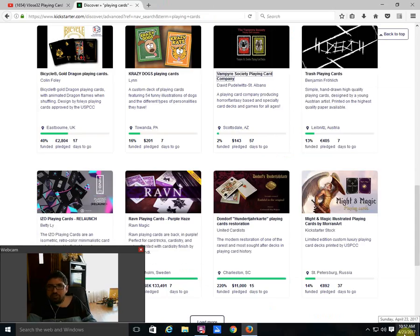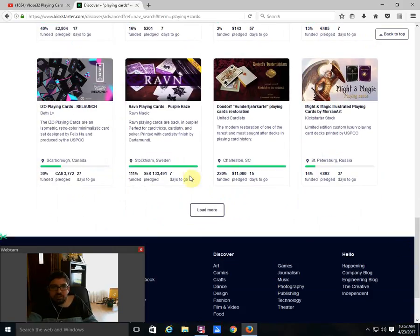Then there is the Trash Playing Cards by Benjamin Froelich — pretty percent funded, seven days to go. Hopefully that design idea gets put in the trash, in the recycle bin. Moving along — it's not going to fund. There is also the Israel Playing Cards — a relaunch by Betty Lee — 30% funded, 27 days to go. It's an isometric-themed deck.